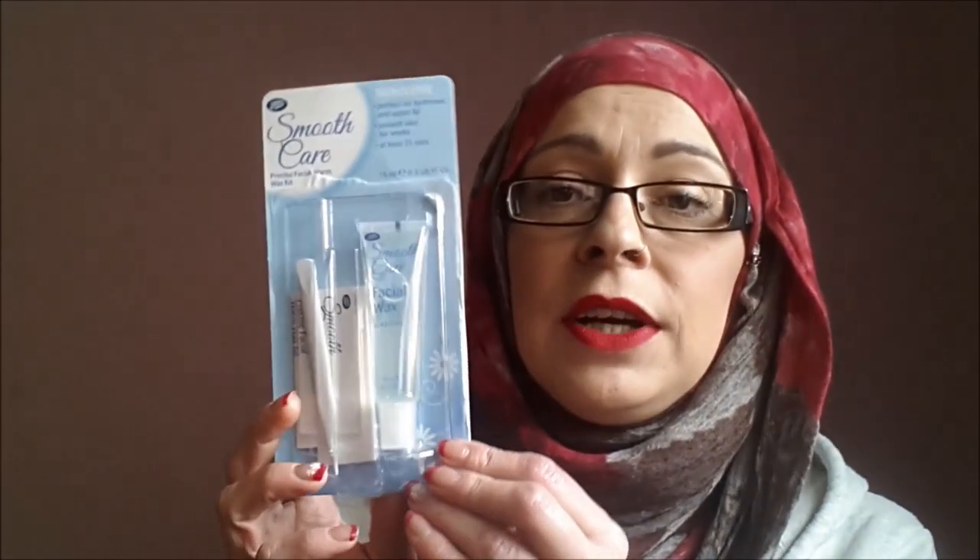I got this Smooth Care — it's a facial warm wax kit. I've already opened this because I wanted to read the instructions. You just put the wax inside a hot cup of water and then apply it to your face — put it where it's supposed to go. And it does come with little strips.